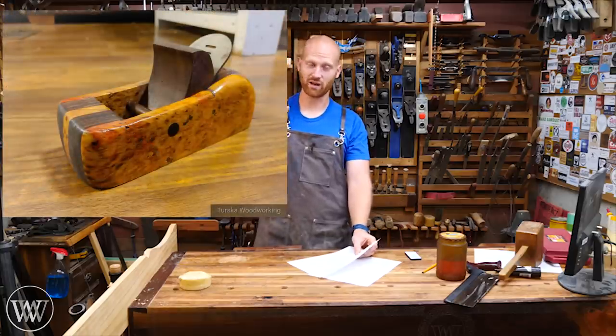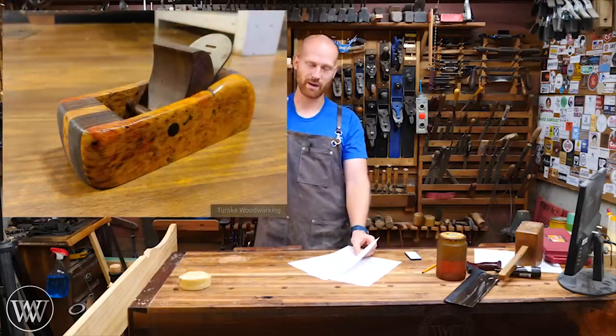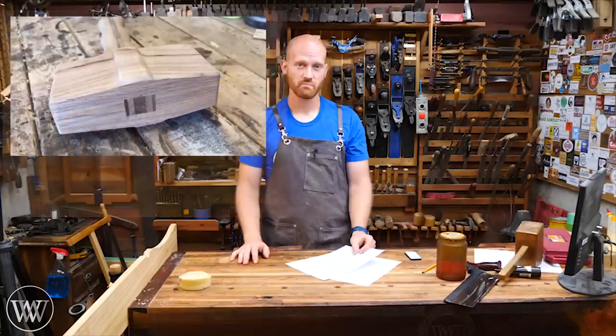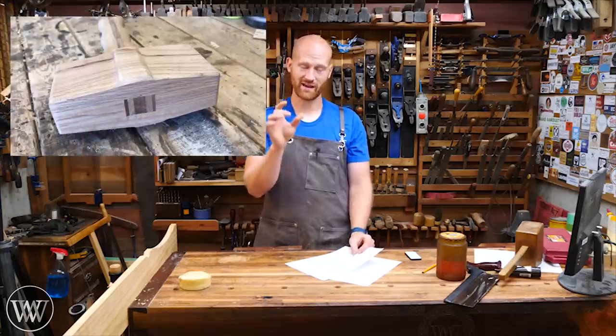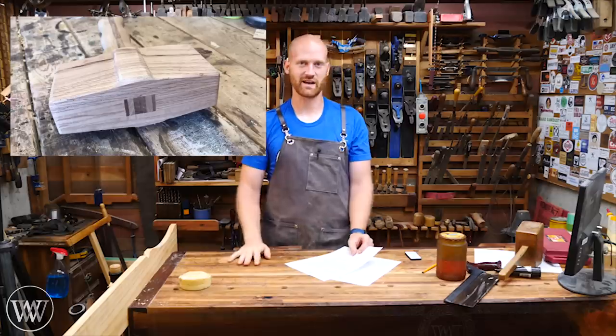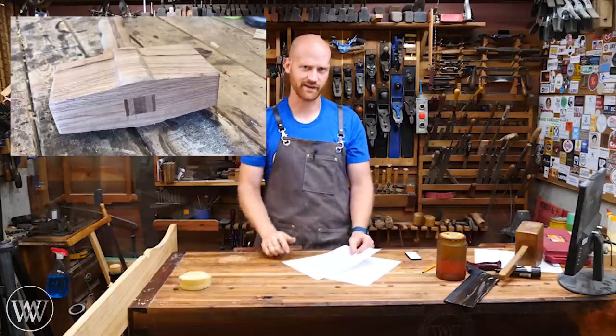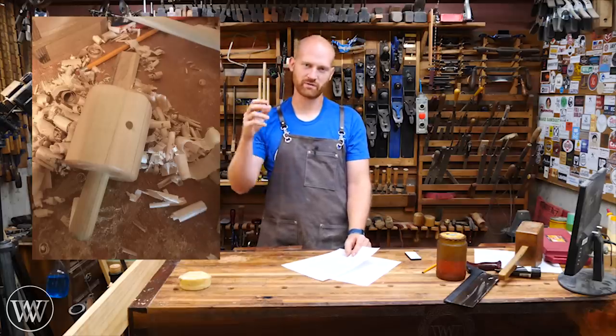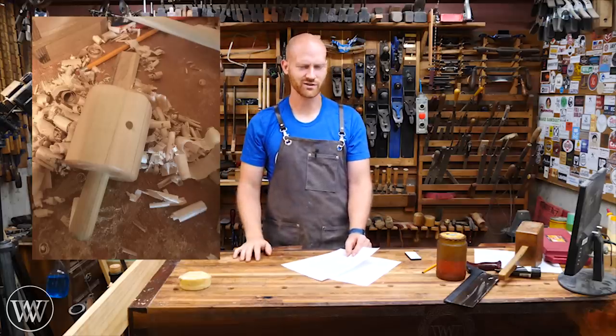Tursko Woodworking made a block plane that is absolutely gorgeous — a maple burl on the outside and walnut on the inside. Absolutely gorgeous, got to take a look at that. Bodhi Pindus made a really cool mallet with an interesting feature on the side of it. Nice work on that. Maynard Richards made a carving mallet, a nice beefy one that would be very good for driving in a chisel. Good job on that.